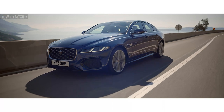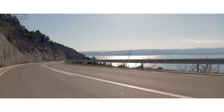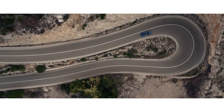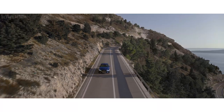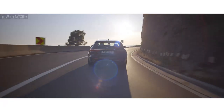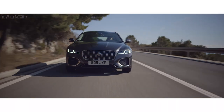Intelligent driveline dynamics monitors the road hundreds of times every second. Combined with the advanced suspension system, this ensures agile, composed handling and exceptional grip. And rear self-leveling air suspension maintains the Sportbrake's precision handling, even when fully loaded.